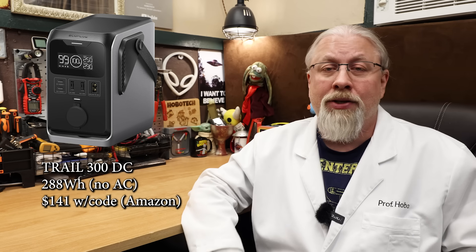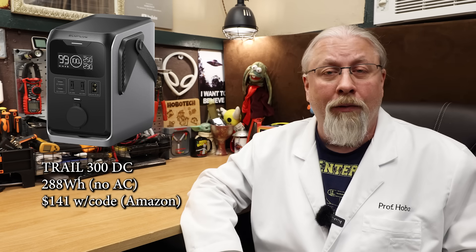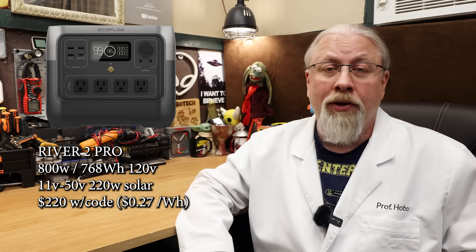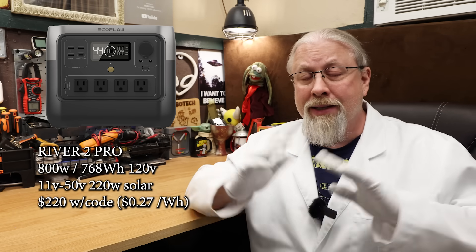Now for Amazon exclusive deals you won't find on the EcoFlow site, there are two more. The 288-watt hour Trail 300 DC power bank only outputs DC power, useful if you only need to charge USB devices or run a 12-volt DC fridge. It's on sale only on Amazon for $149, or $141 with code. The last Amazon exclusive is the River 2 Pro — a 768-watt hour power station with an 800-watt inverter, good for running small appliances while camping in a vehicle or tent. It rocks a 100-watt USB-C power delivery port and is easily totable. On sale for $232, or $220 with code — that's only 27 cents per watt hour, the lowest price offering from EcoFlow for this entire sale.